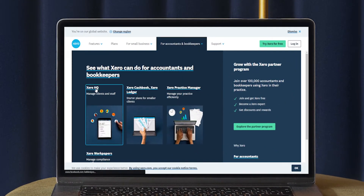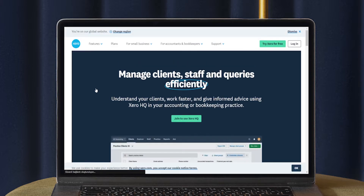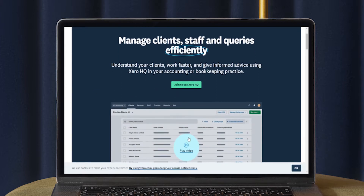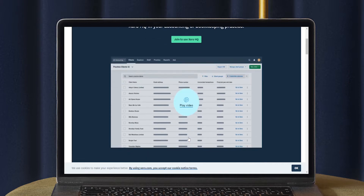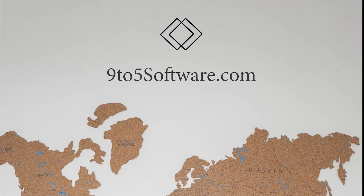Hi everyone, this is Morgan from 9to5 Software. In this tutorial, we are going to find out about the best accounting software for self-employed and answer some of your most asked questions. You can find links to all the apps and services we talk about in the description. So without further ado, let's get started.